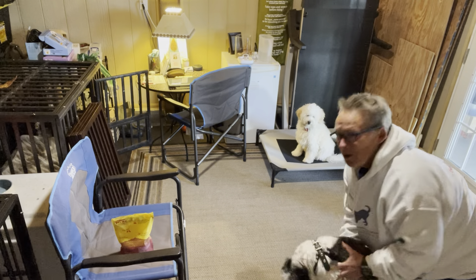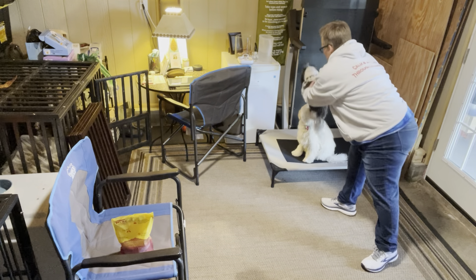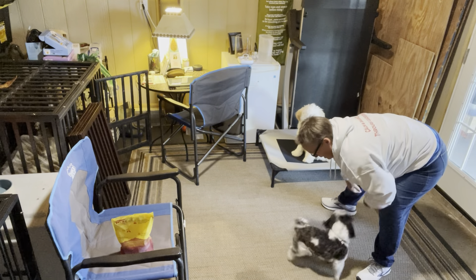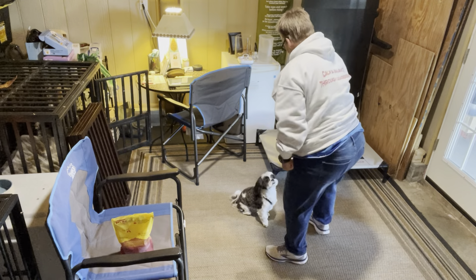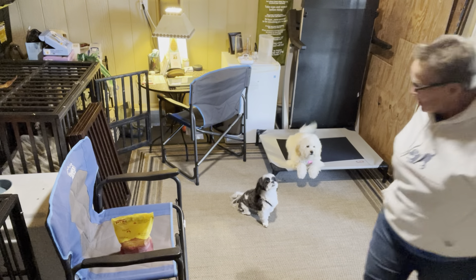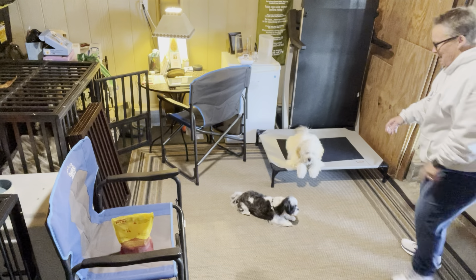These treats are on the floor and here's Bentley coming around. I'm being playful with Bentley — 'how you feeling, Bentley? You're a good boy, up up' — and you can see these treats right here are actually more interesting to her right now than even Bentley is.